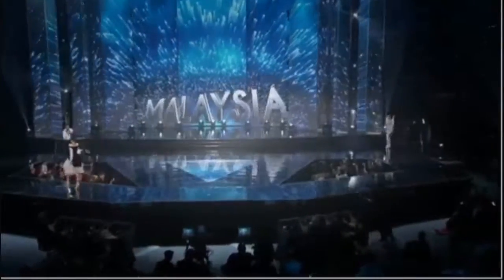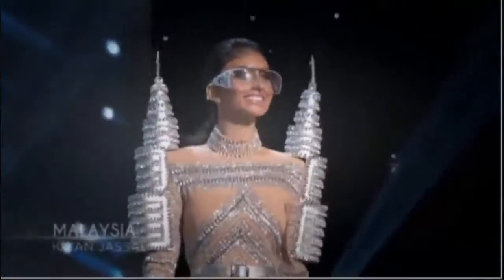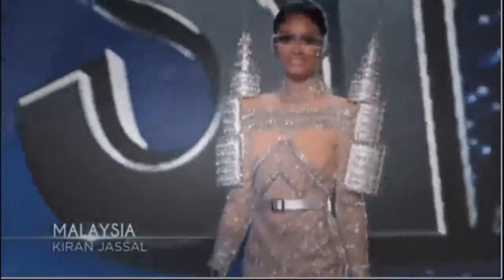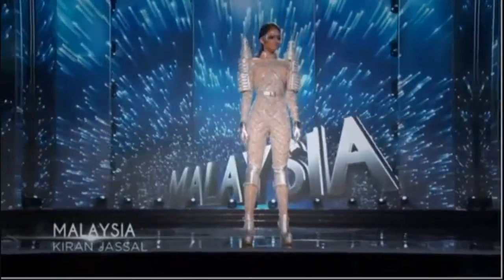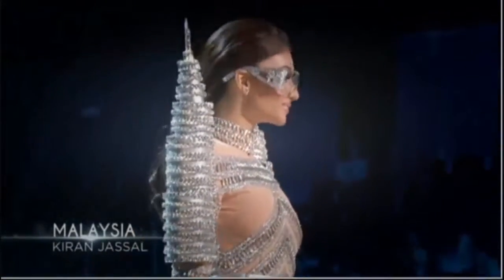Malaysia! The Petronas Towers, which hold the distinction of being the tallest twin towers in the world, were the inspiration behind Malaysia's national costume. This girl likes shoulders with spikes — it's Malaysia!